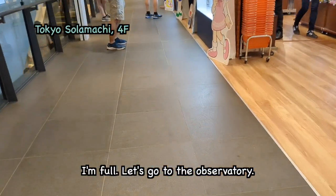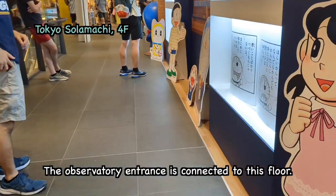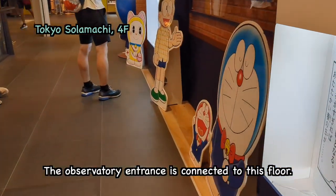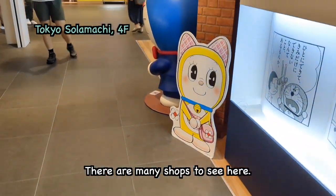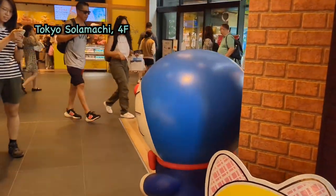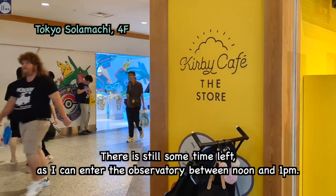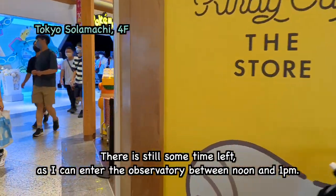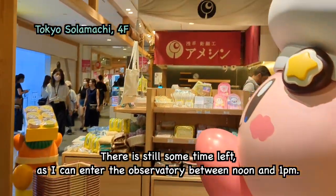Let's go to the observatory. The observatory entrance is connected to this floor. There are many shops to see here. There is still some time left, as I can enter the observatory between noon and 1pm.